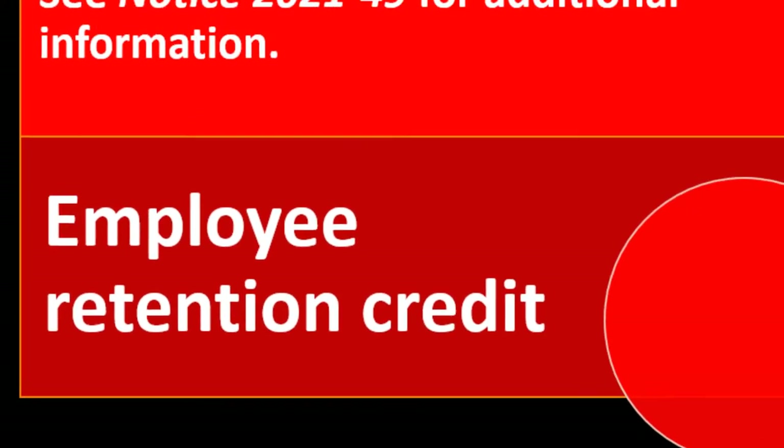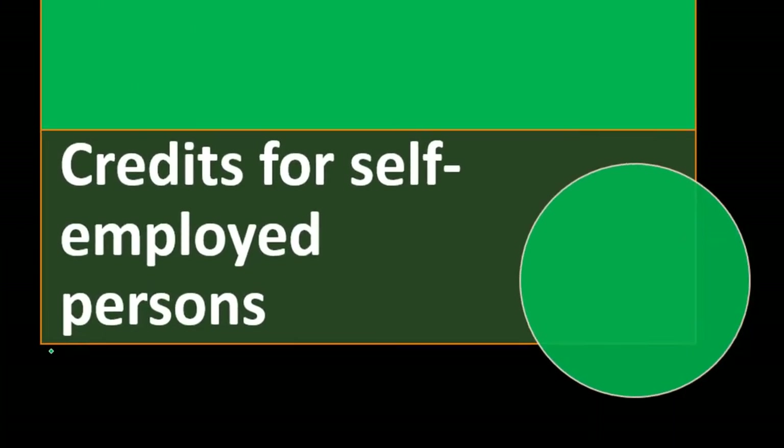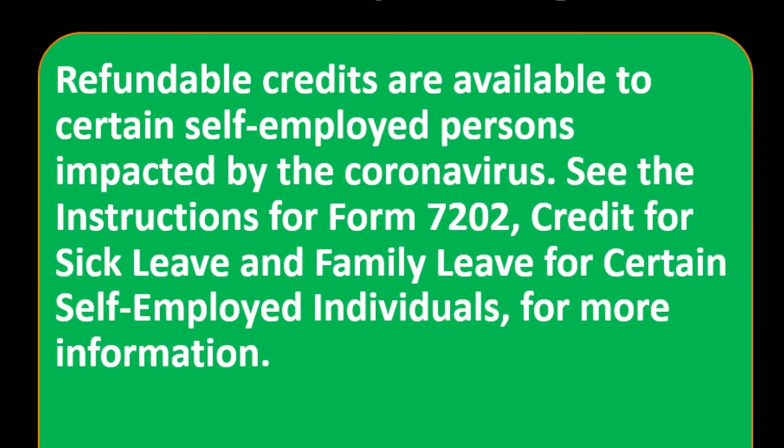Employee retention credit: the deduction claimed for qualified wages, including qualified health plan expenses, will be reduced by the amount of the COVID-19 related employee retention credit under Section 2301 of the CARES Act or Section 3134 added by the ARP, in the year the qualified wages expense was paid or incurred. See Notice 2021-49 for additional information. Refundable credits are also available to certain self-employed persons impacted by the coronavirus — see instructions for Form 7202 for more information.